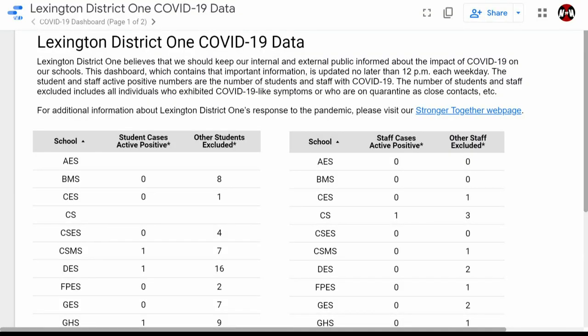Right now in Lexington District 1, there are 25 active cases among students and staff members, eight of those among staff members.